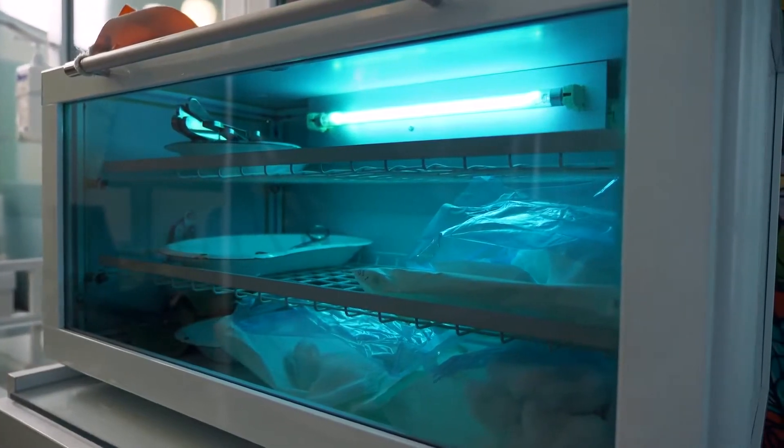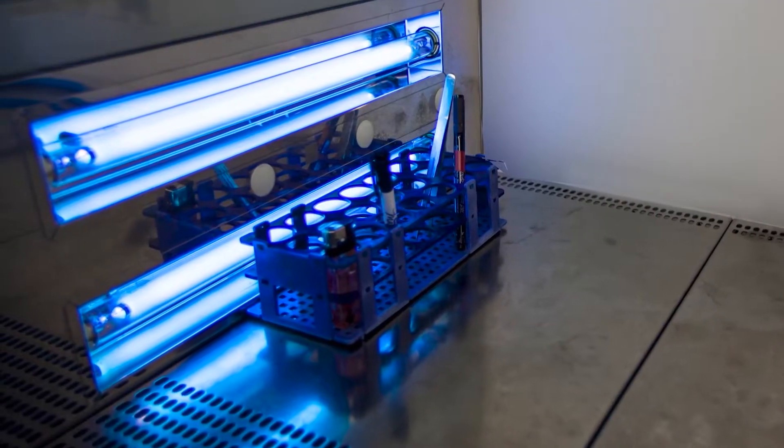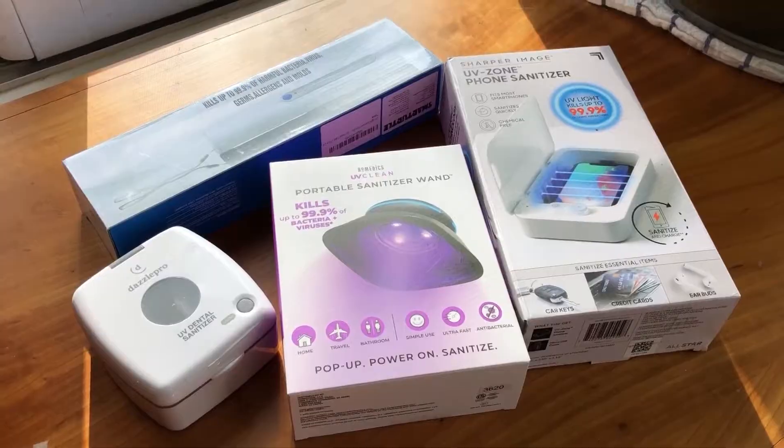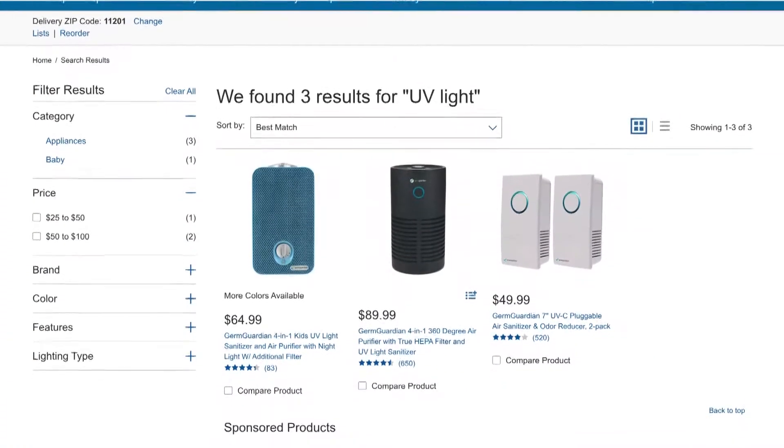Ultraviolet technology isn't new. It's been used in hospitals, research labs, and other areas that need to be germ-free. But you may be noticing that same technology for sale everywhere from Costco to drugstores.